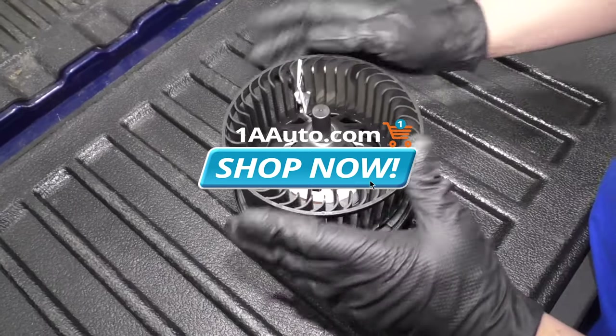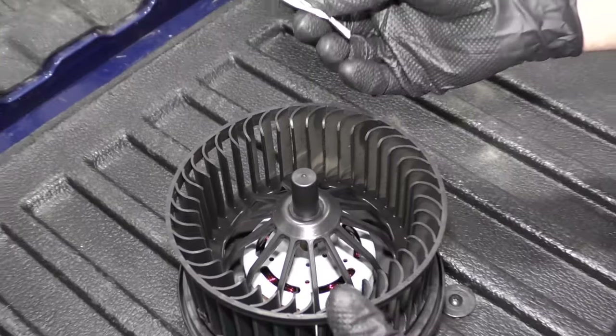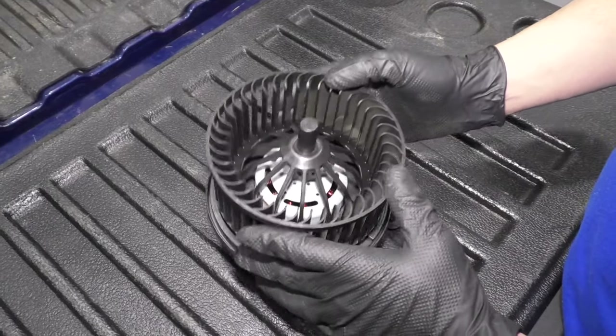With the blower motor out, we can see there is a piece of trash in here. We can pull that out. This is probably what was causing the noise, but it's unclear. Now we'll put the blower motor back in and just confirm.